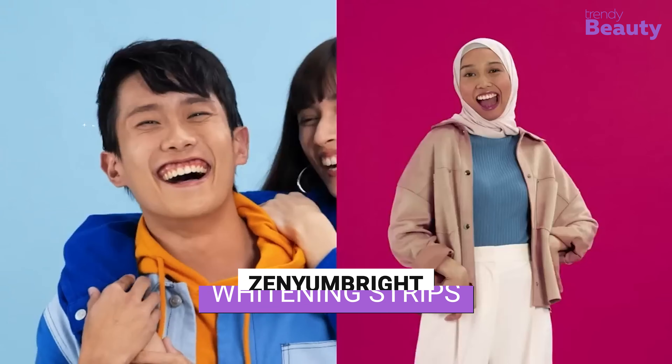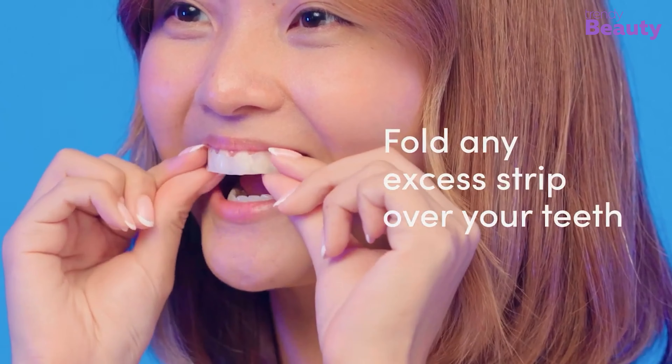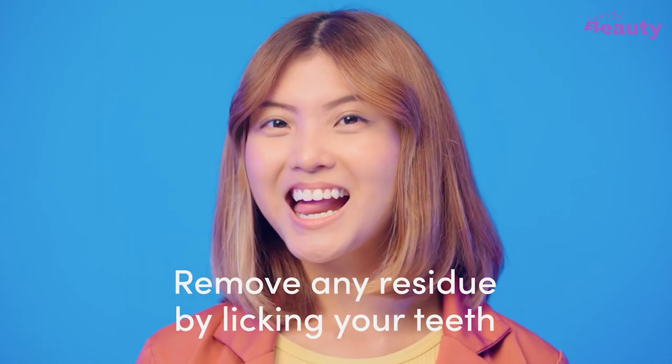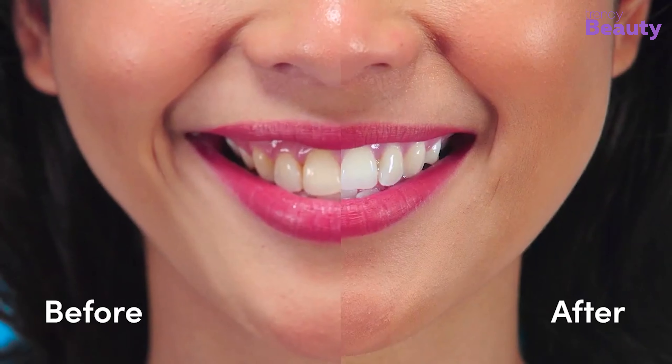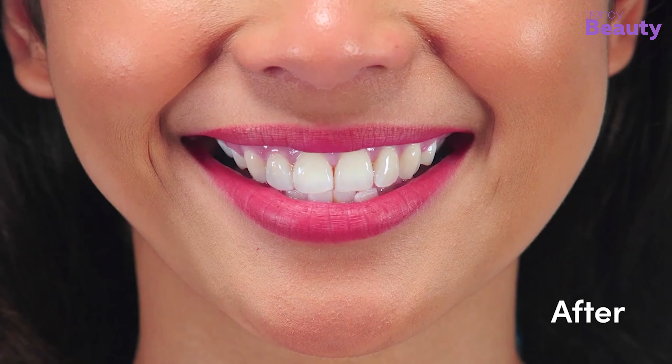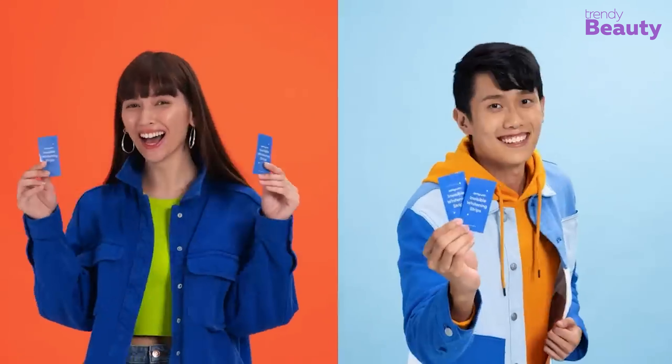Achieve a dazzling white smile with ZenyumBright Invisible Whitening Strips. These clear, flexible strips conform to your teeth for a comfortable, discreet whitening experience. The advanced formula removes stubborn stains and discoloration caused by coffee, tea, and wine, leaving your teeth up to 8 shades brighter. You can now confidently flash your pearly whites without any worry of sensitivity.